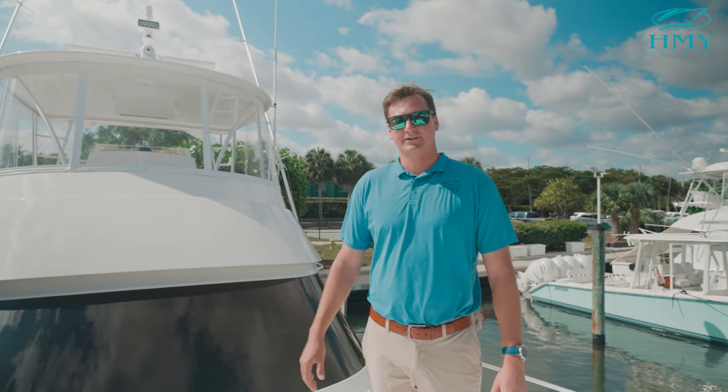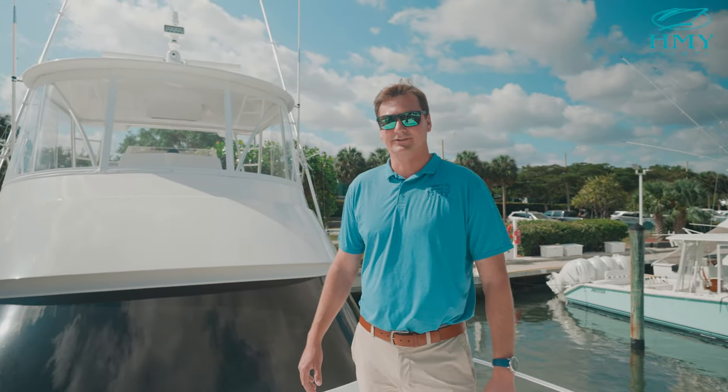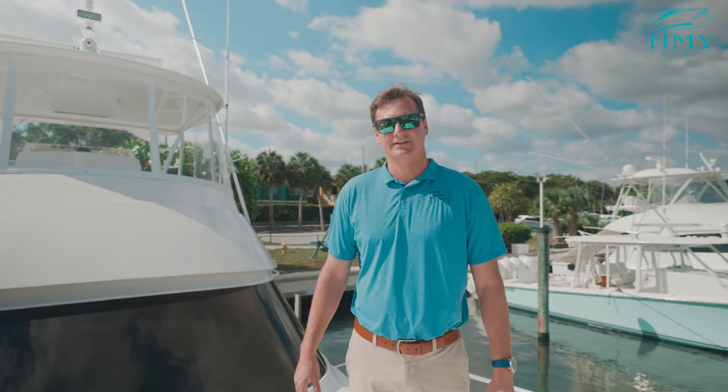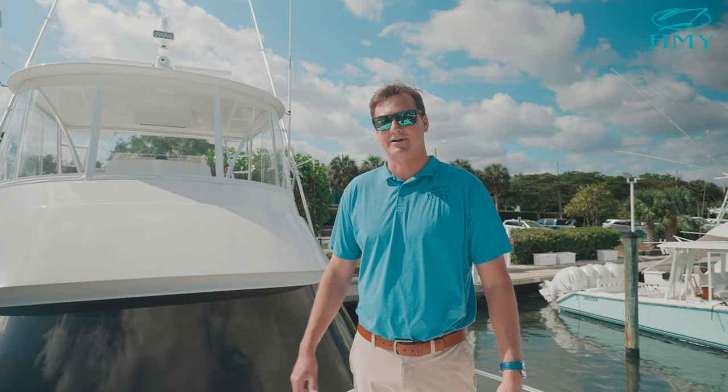Thank you for joining us on this walkthrough of the 2023 Viking 48 Convertible. This boat is available for immediate delivery. If you have any further questions or inquiries please feel free to reach out to me, Forrest Robertson at HMY.